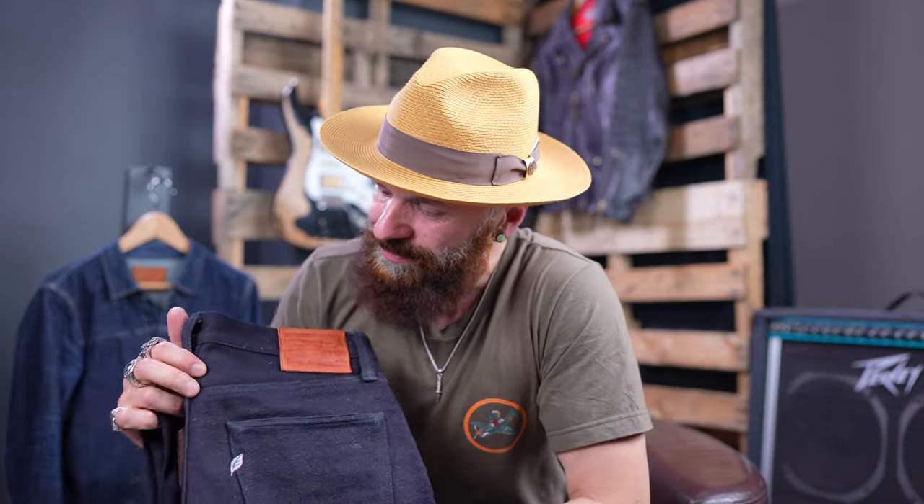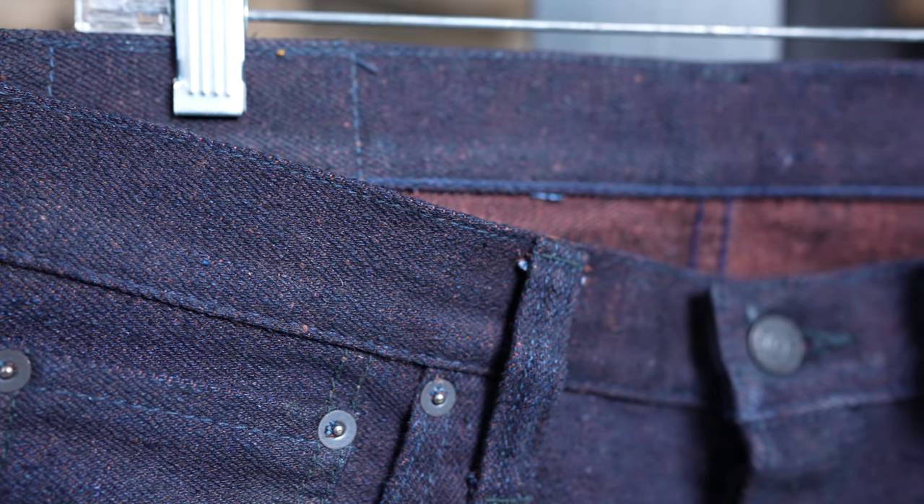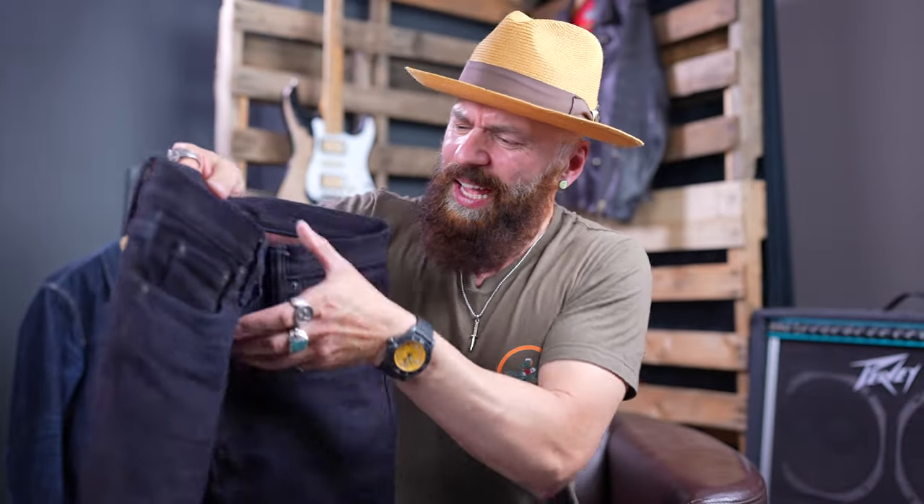I've got a beautiful pair of Pure Blue Japan. These are a special edition collaboration between Okayama Denim and PBJ, and it's absolutely gorgeous. This pair of jeans is all about the denim. It doesn't have fancy features like a selvedge fly, it doesn't even have lining in the back pockets. But you know what it does have? Denim, denim, and more denim.